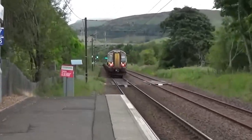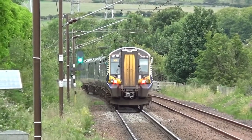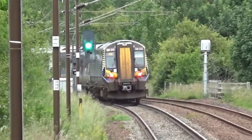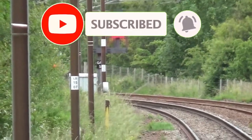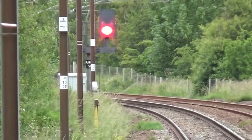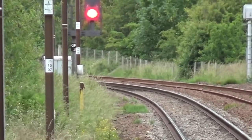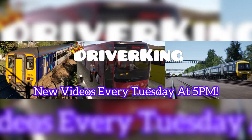So that will be the last train I'm going to film today. Thank you very much for watching. My social media links are in the description and I hope to see you in my next video. See you later.